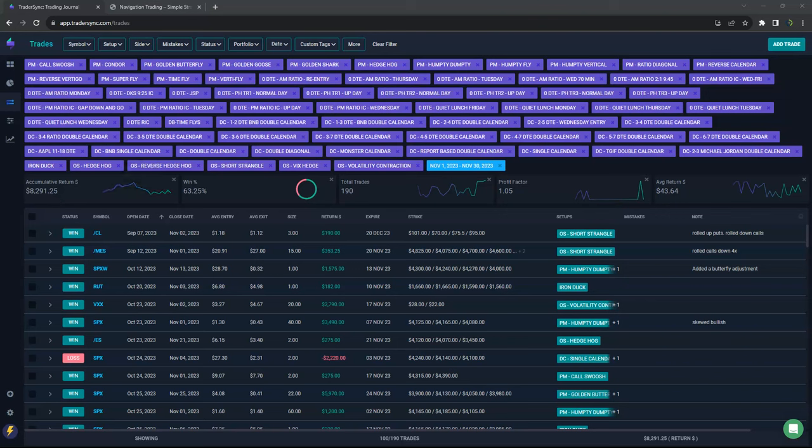Hey everyone, November is in the book. Sharing our trade results for the month of November. November was a tough month.